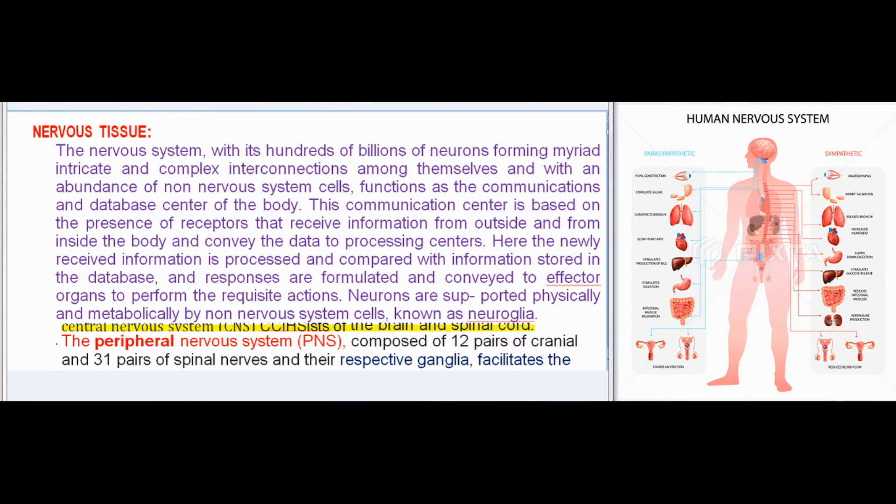Nervous tissue, the nervous system, with its hundreds of billions of neurons forming myriad intricate and complex interconnections among themselves and with an abundance of non-nervous system cells, functions as the communications and database center of the body. This communication center is based on the presence of receptors that receive information from outside and inside the body and convey the data to processing centers. Neurons are supported physically and metabolically by non-nervous system cells known as neuroglia.